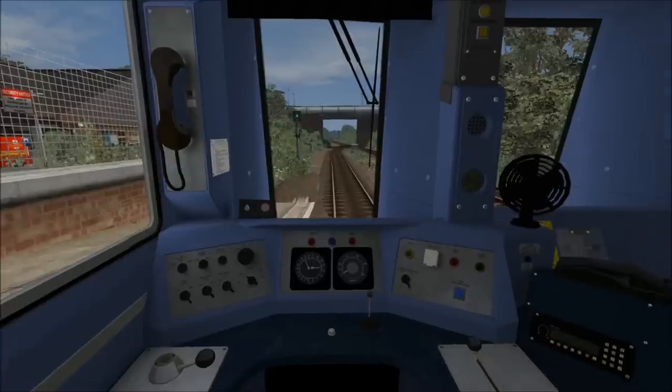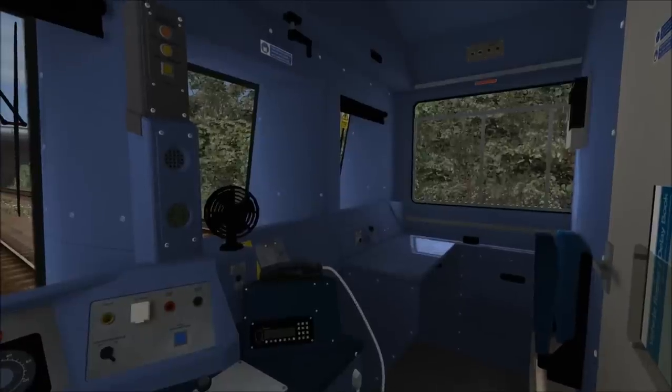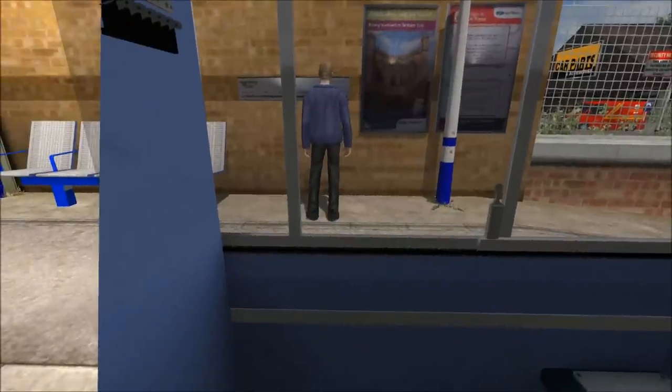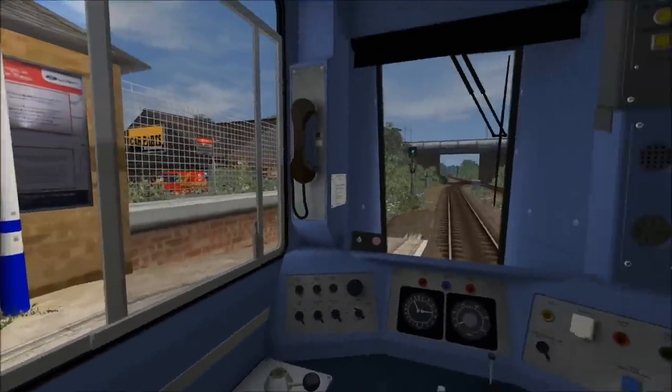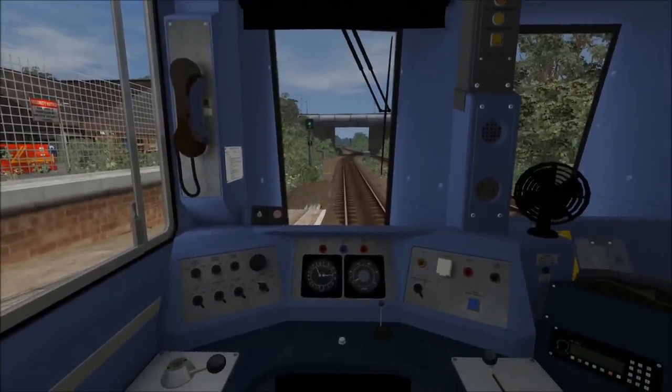Once inside the cab of the Pacer, if we just have a quick look around, we can see how detailed it is. This is actually the blue cab version from Northern Rail, so the first thing I'm going to do is open the windows. I've already turned on the tail lights at the back — normally with this train you would have to go to the rear cab to do that. So I'm now going to put the headlights on, put the train in forward and reset the AWS self-test sequence.